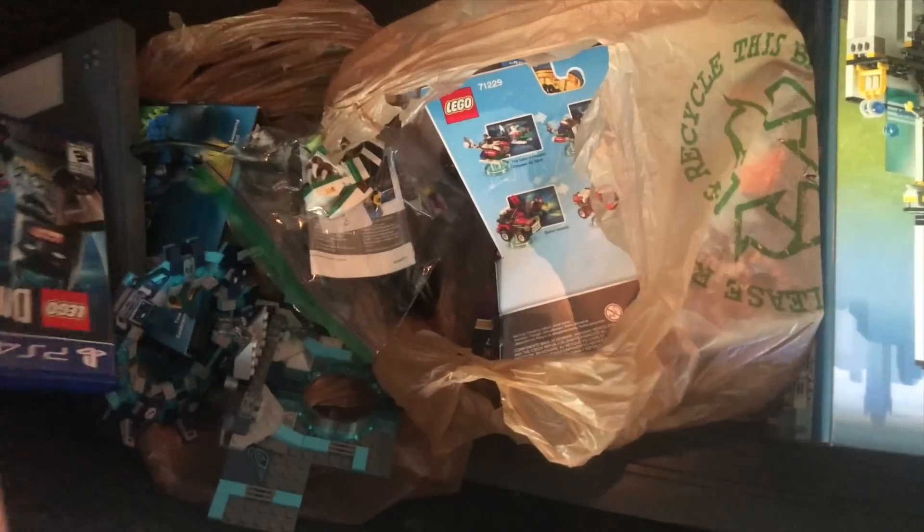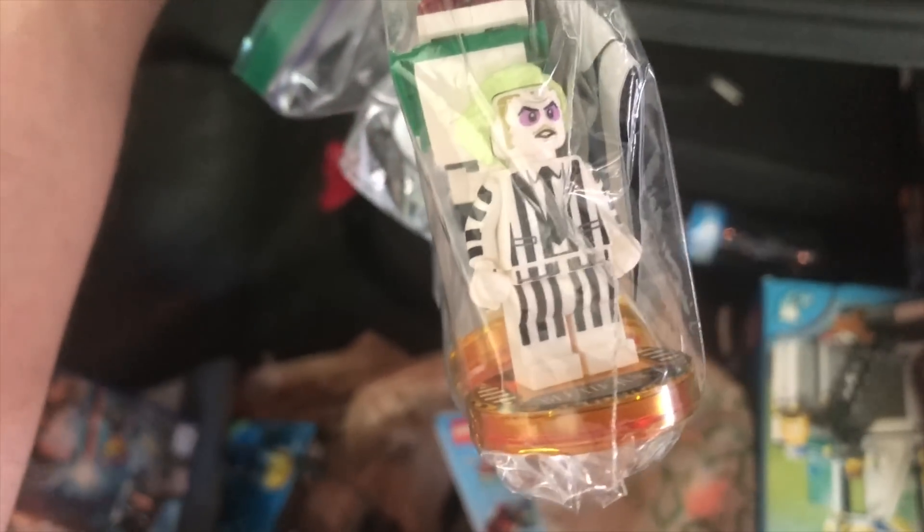Then we have the player board here for Lego Dimensions — that's not really valuable or anything like that. And then we have the ones that have been opened. We have the Beetlejuice Lego Dimensions, which is pretty cool and all complete — it just doesn't have the box.